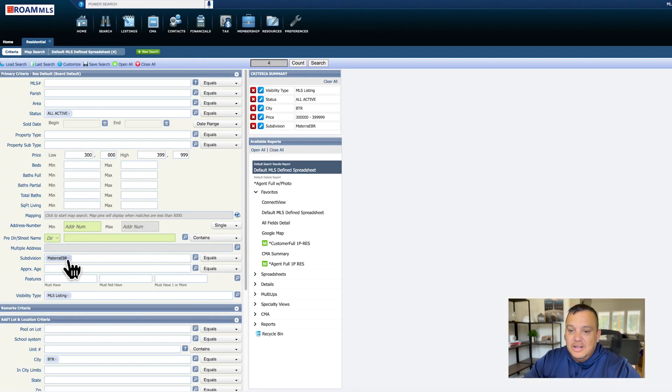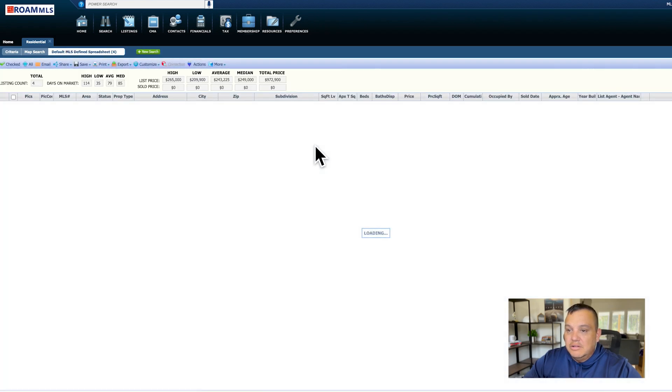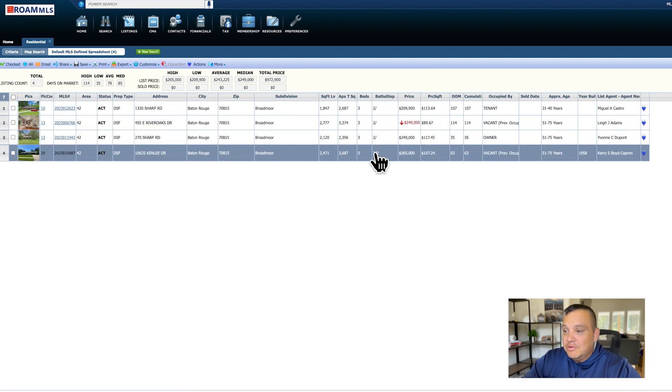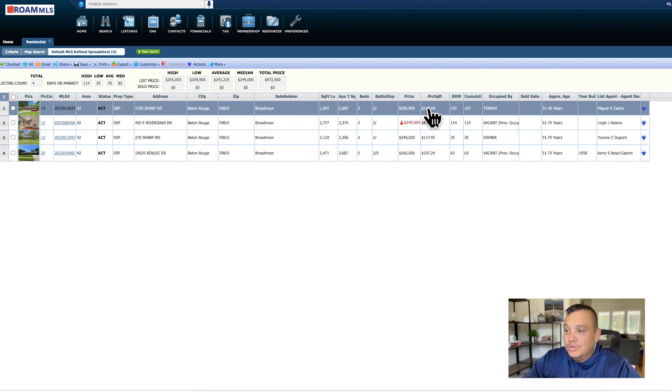Now let's jump back into the MLS and look at neighborhoods you can get into in the $200,000 price range. Switching to $200,000 to $299,999 gives us even more options — 256 available homes at this price point. The first neighborhood I want to look at is Broadmoor. Currently there are four homes available in the $200s, starting at $209,900 up to $265,000, getting you anywhere from a three-bedroom up to a five-bedroom two-bath. These are going to be older homes — some remodeled, some needing updates.